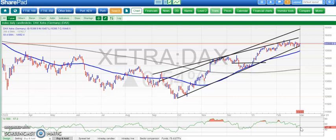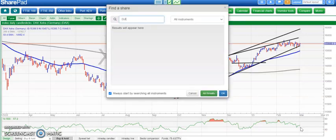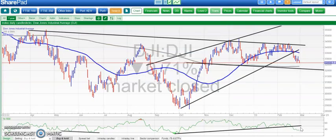Moving on to the Dow, which has been the odd man out. Here we've got the breakdown below the 50-day moving average at 33,500, with the threat of a test of the 200-day moving average.